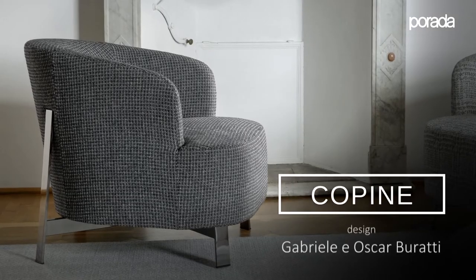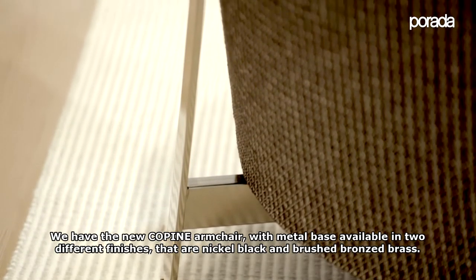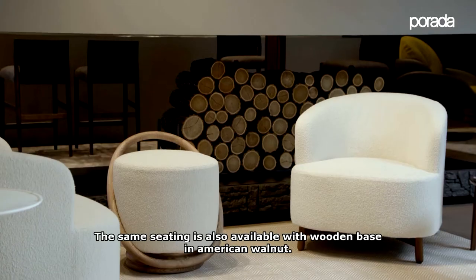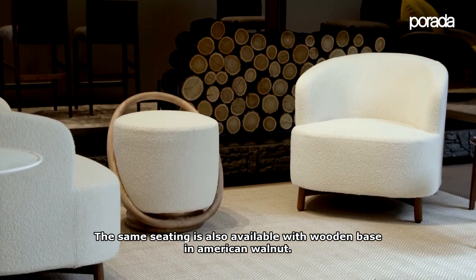We have the new armchair with the base in metal, available in two different finishes: nickel, black, and brushed brass. The same seating is also available with the solid wooden base in American walnut.